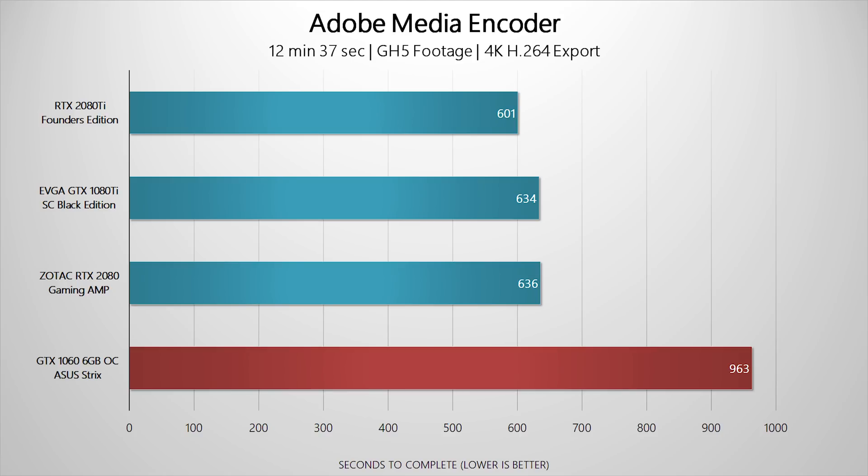Switching back to Adobe Media Encoder, things start to differ — the GTX 1060 took six minutes longer to render compared to the 1080 Ti, RTX 2080, and RTX 2080 Ti. This shows Adobe still has work to do in optimizing how it balances the discrete GPU, integrated UHD graphics, and CPU. It's getting there, but Resolve is definitely tempting me to switch over.